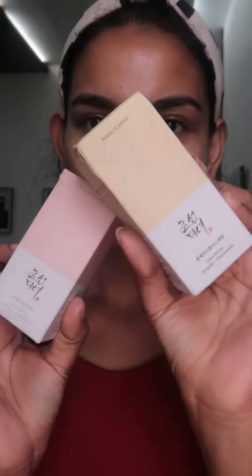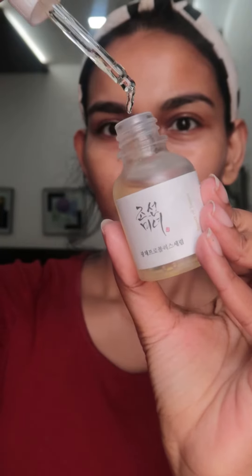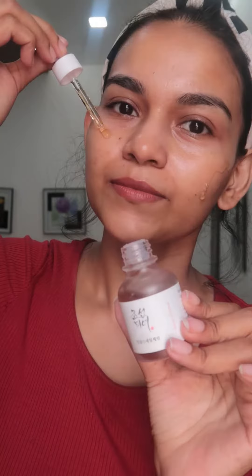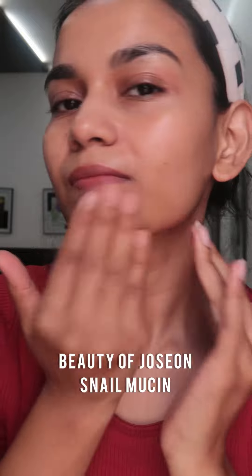I have two serums here. The first one is the Propolis Plus Niacinamide, which helps with acne and skin brightening — it reduces skin inflammation. The next one is the Ginseng Plus Snail Mucin, which I'm using right now, and it has no fragrance and felt very good on my skin.